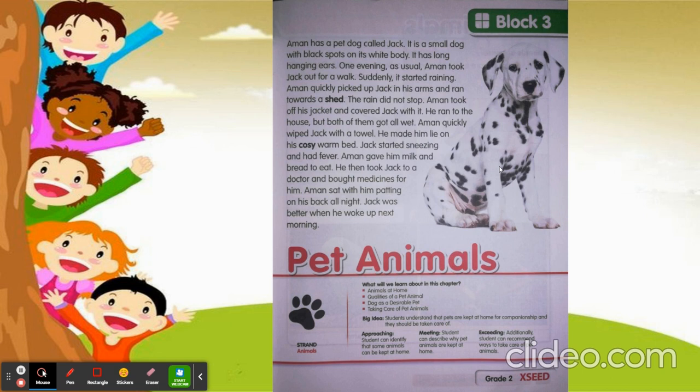If it starts raining suddenly, what do you do children? You don't have an umbrella, you don't have a raincoat — so you run for a safe place, right? In the same way, Aman quickly picked up Jack and started running towards a shed. But the rain did not stop.